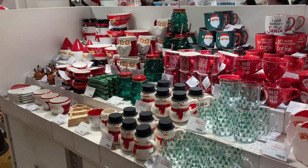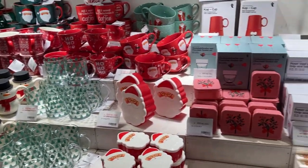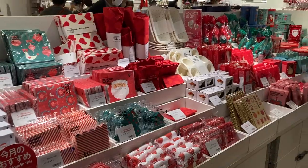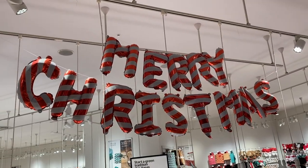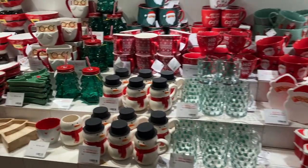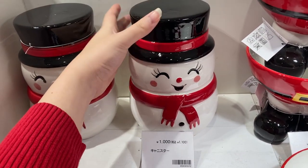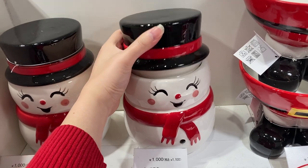I love walking into a Flying Tiger because they are so in your face with the seasonal stuff as you walk in, and it's almost like receiving a warm welcome hug reminding you of what time of year it is — it's just chef's kiss. Over here we have this snowman with a removable hat lid.